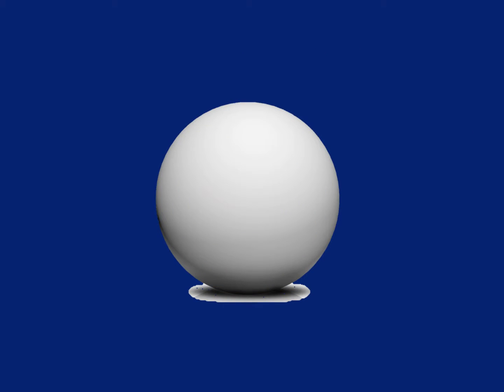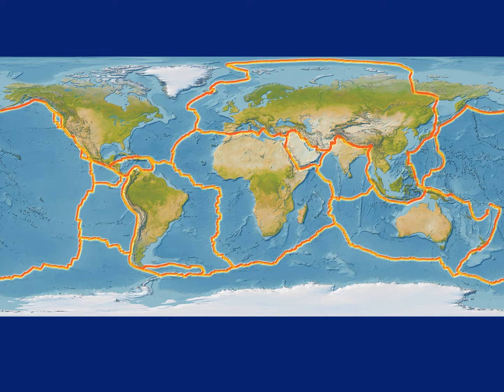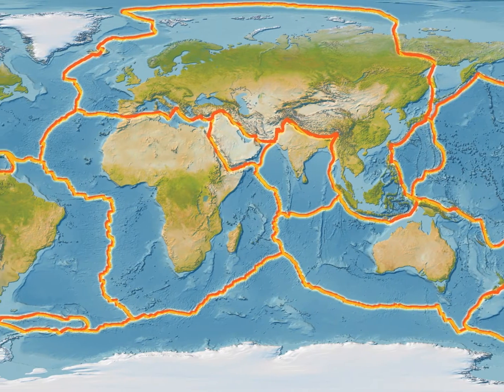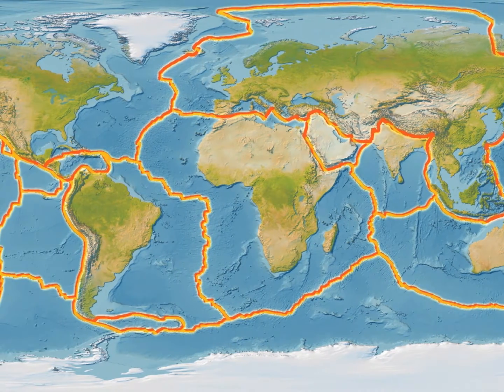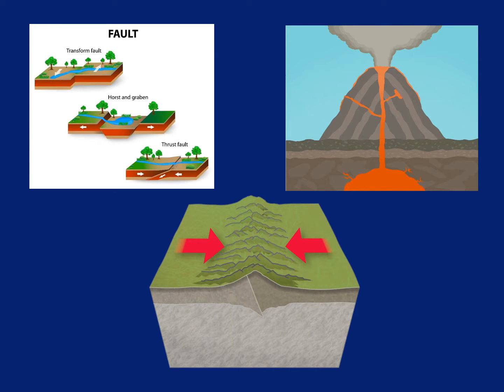Our Earth may seem like it has a smooth, connected surface. But actually, the Earth's crust is broken up into many different plates that basically float on top of Earth's mantle. Because of the heat in the center of the Earth, these plates are constantly moving, just a little bit. Earthquakes, volcanic activity, and mountain building happen where these plates come together.